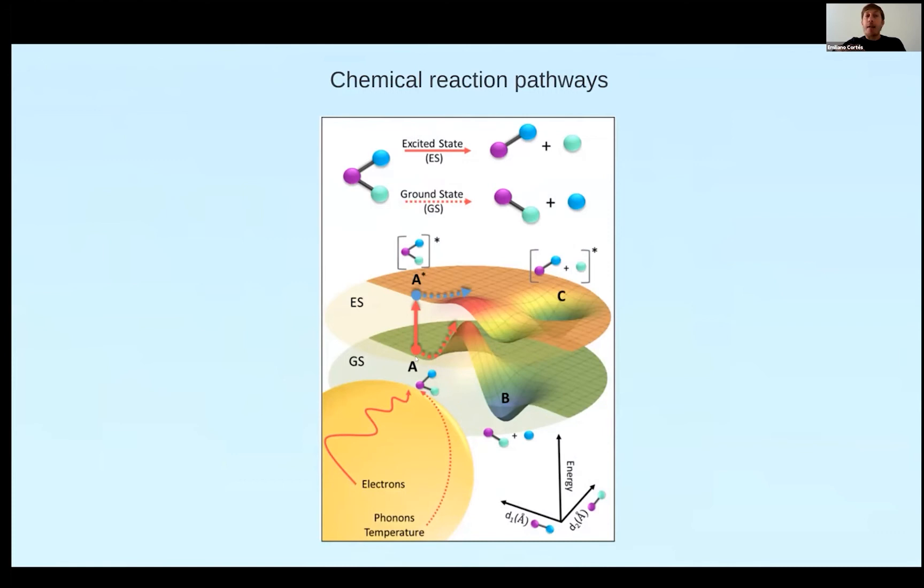The idea behind hot carriers is not new. Briefly: a molecule in the ground state can receive an electron or hole from the nanoparticle, accessing the excited electronic state of the molecule. In the ground state, the activation barrier — shown as this red line — is normally crossed by heating the system to reach product B. But if we access the excited state, it has been shown that activation barriers are much lower, meaning we need much less energy to reach the product. We also find new minima in the excited-state curve, enabling selectivity towards other products.